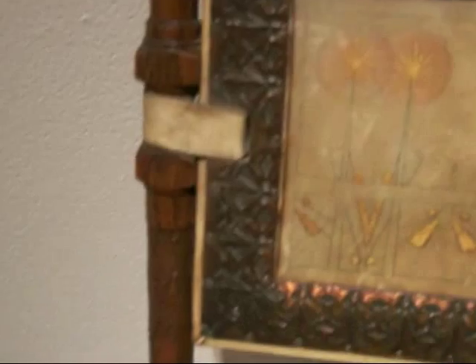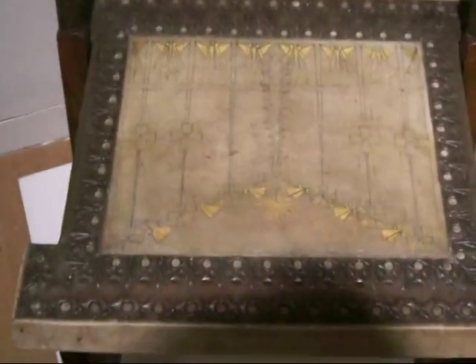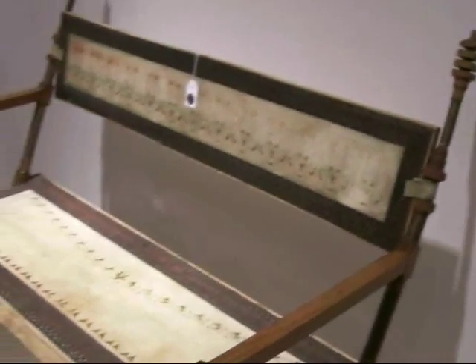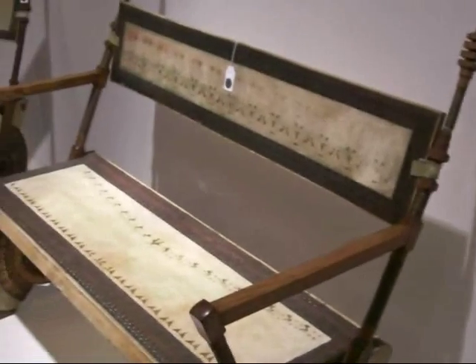As you can see, this is a chair, and this is the seat of the chair that's all incised and painted with gold. And over here is a matching settee, and you can see the spool top on the sides of it.